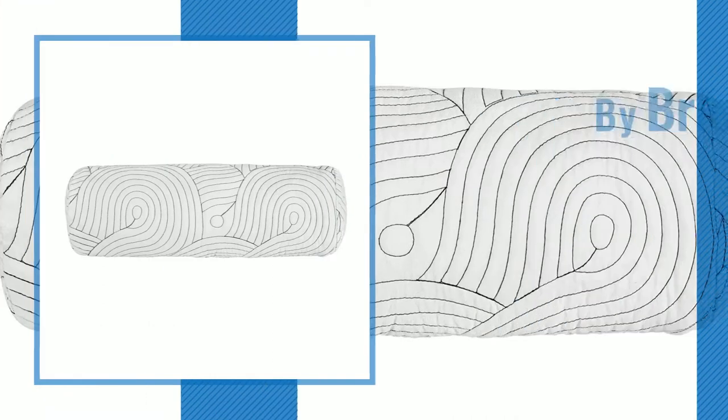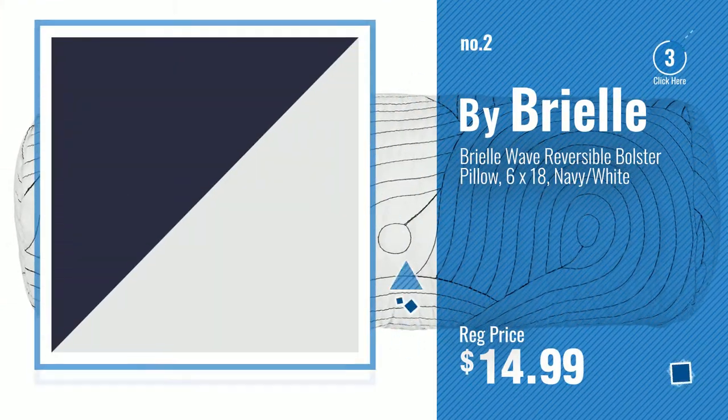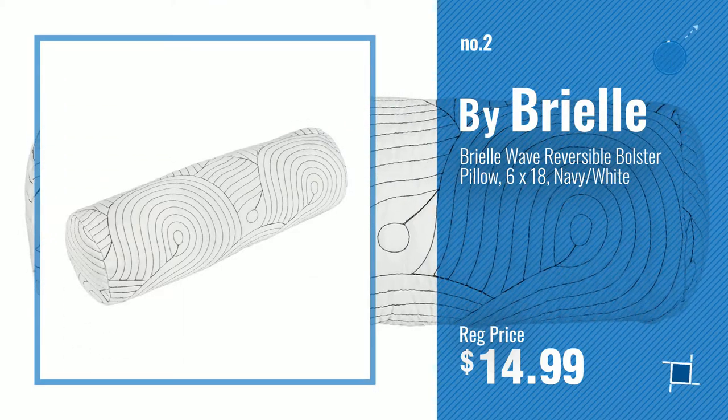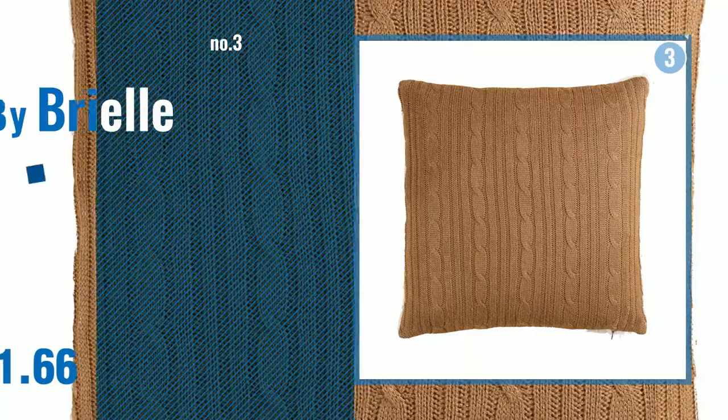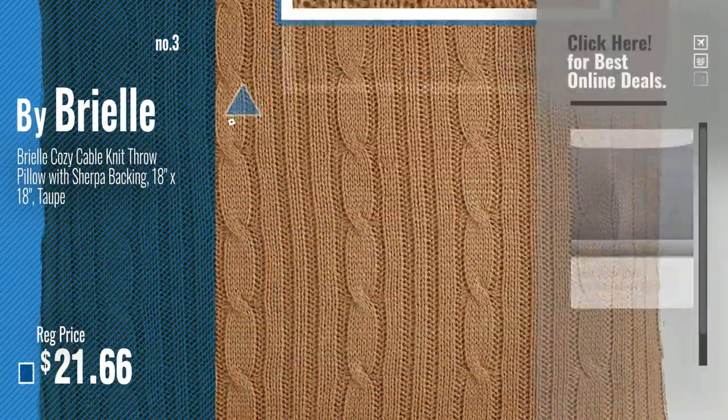Number 2, another great product by Brielle. Number 3 — get your favorite home decor products now, just click this circle.